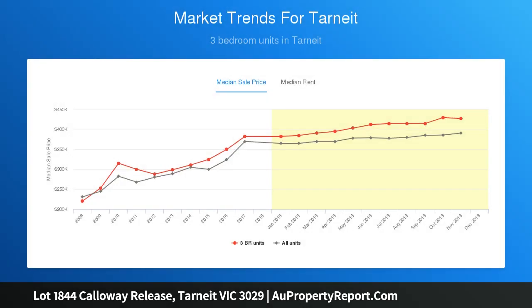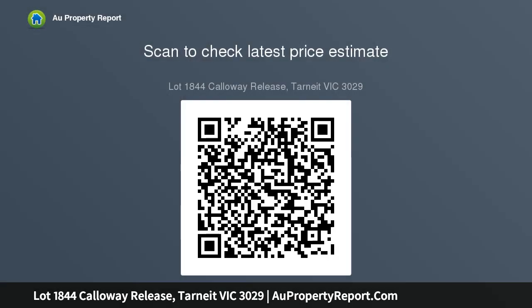Effortless living has never looked so good. Introducing the Calloway Release — a limited collection of four-bedroom townhouses offering a contemporary yet functional home solution. From the street, each architecturally inspired facade uses a neutral color palette and complementary materials such as render and feature timber cladding.